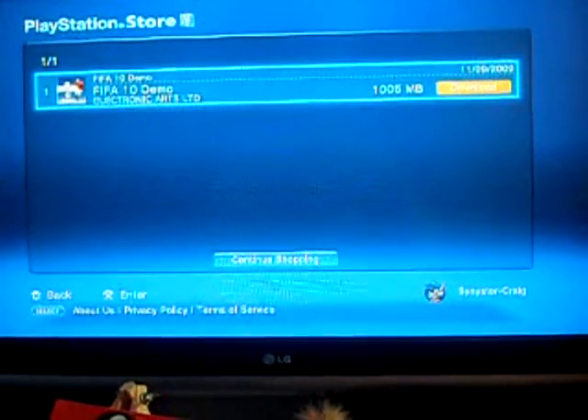We're going to start with PS3 and I'll just let the video roll. Enjoy.